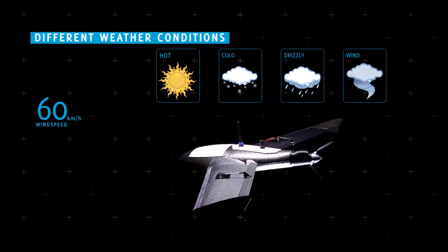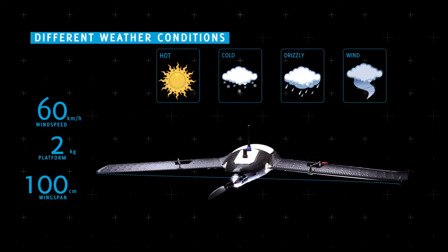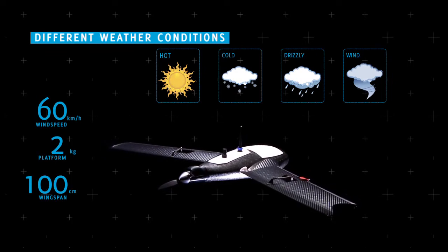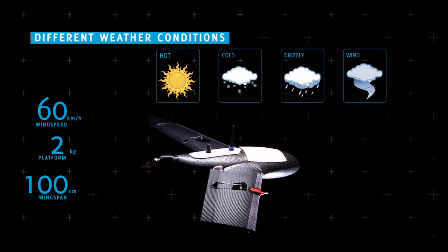The X100 packs some amazing technology into a two kilogram platform with a wingspan of only a hundred centimeters. This makes it easy to carry and use anywhere. All these features make the Gatewing X100 the world's fastest and easiest to use professional surveying and mapping tool.